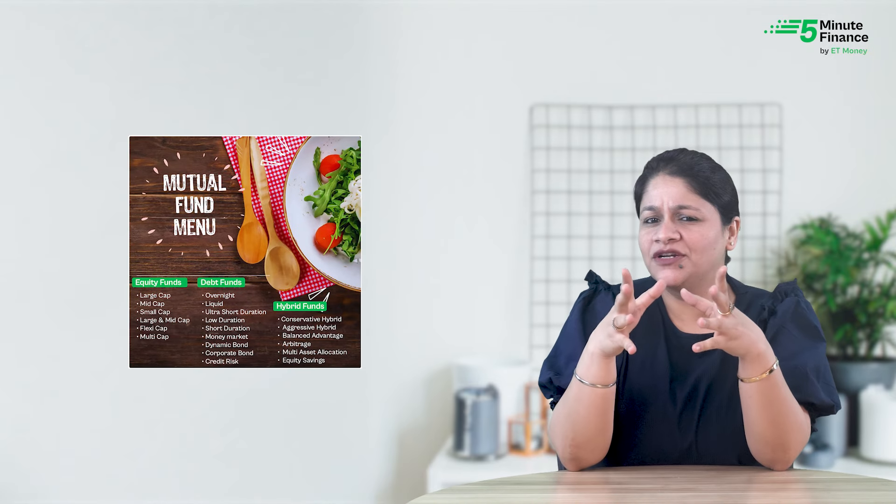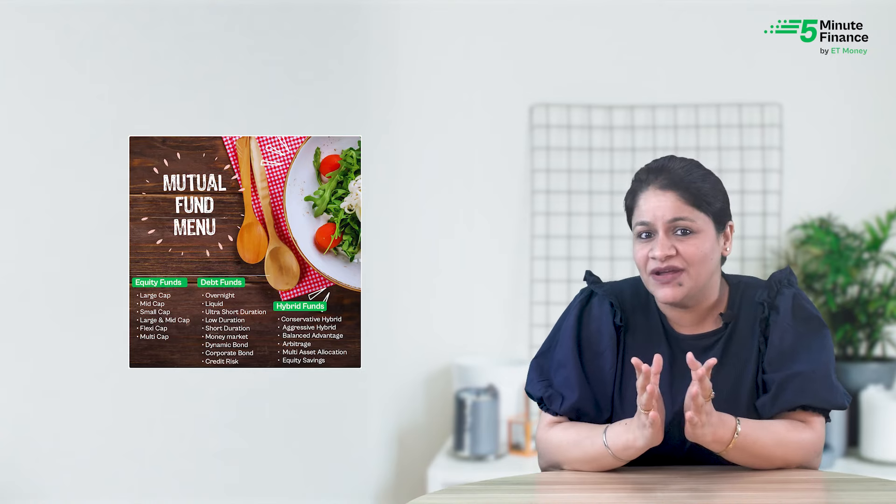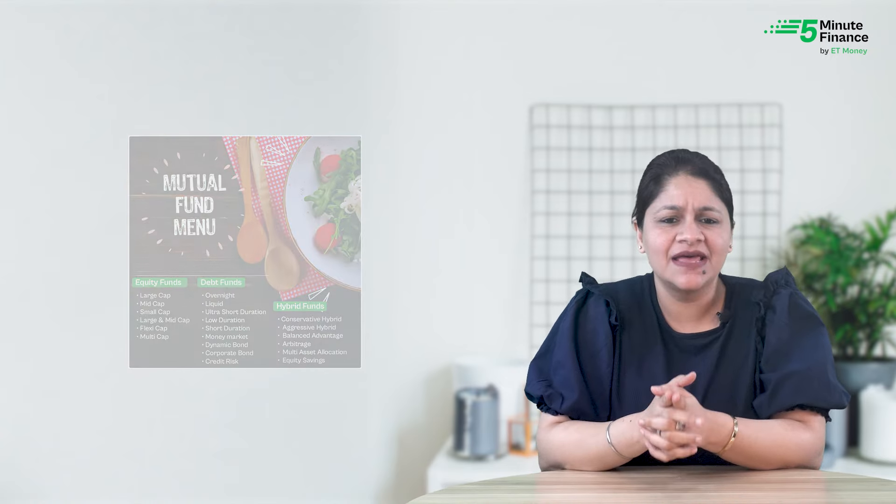Investing in mutual funds can be like ordering food from a menu — you have so many options to choose from, and each one has its own benefits and risks. How do you decide which one is right for you?